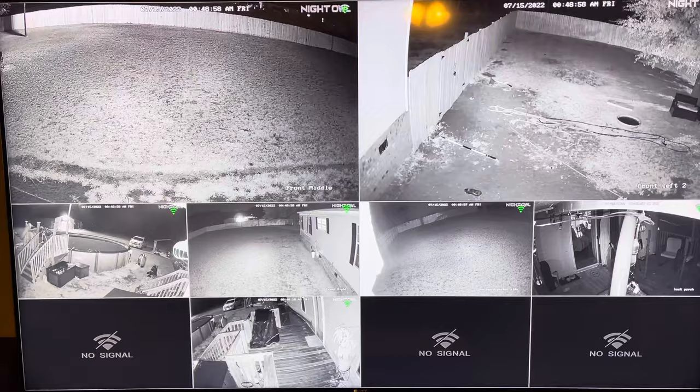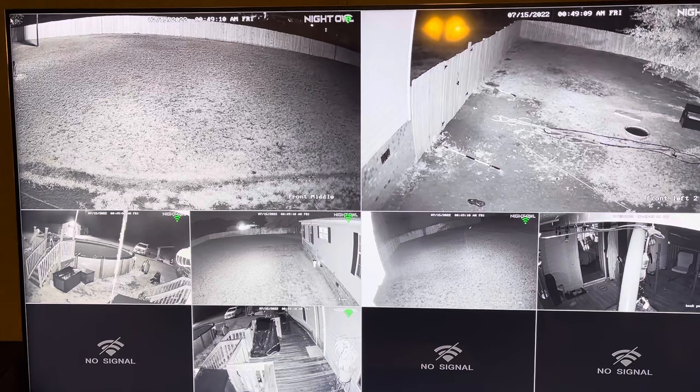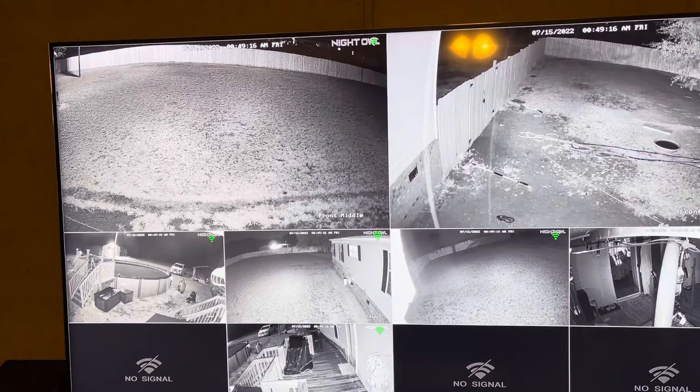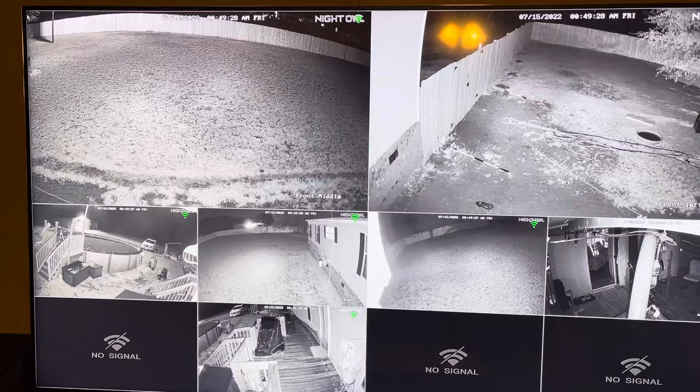If you're using this because you want to talk to a postman or something like that, the microphone and the speaker are very unintelligible — in other words, you can't really understand what the person is saying. Unintelligible. Let me put it that way.